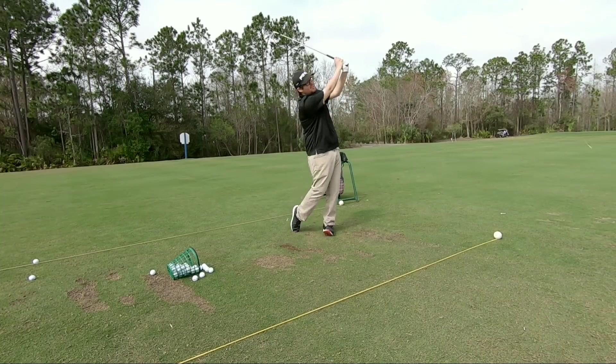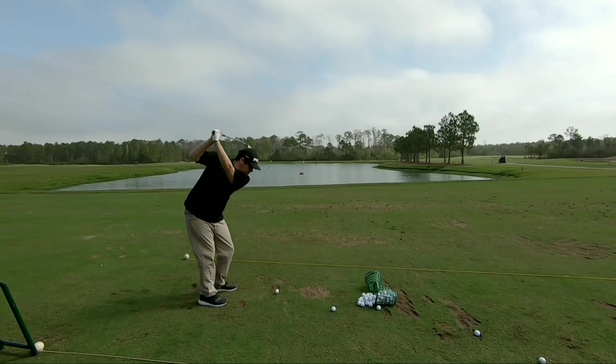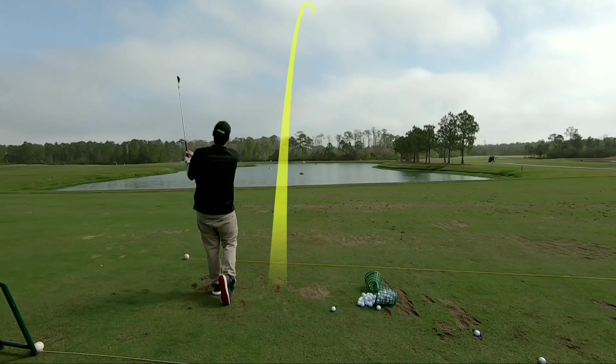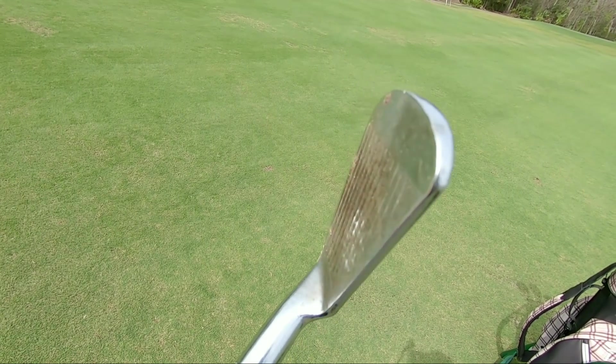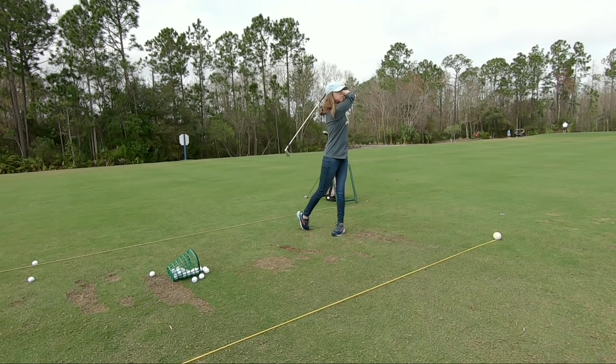I totally forgot to hit record on this one, but we found a Hogan Apex PC 7-iron and this thing was buttery — really high ball flight, especially for a blade. Ashley absolutely crushed it. Today was easily the best I've ever seen her hit the ball — she picked up like 10 to 15 yards overnight, crazy.